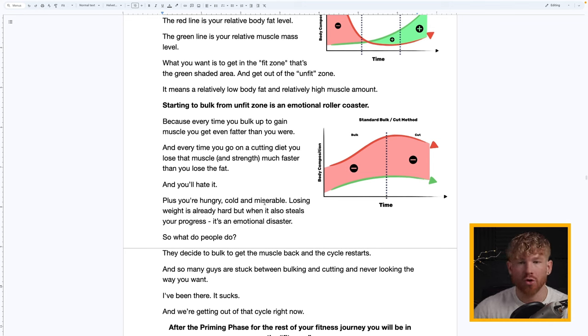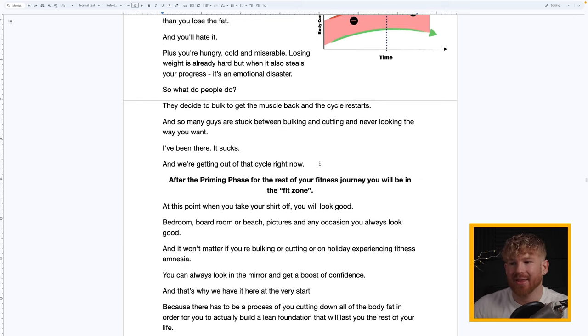You're hungry, cold, and miserable — and when losing weight also steals your hard-earned progress it's an emotional disaster. So people decide to bulk and get the muscle back, and the cycle restarts. So many guys are stuck between cutting and bulking and never looking the way they want. I've been there — it sucks — and we're getting out of that cycle right now.